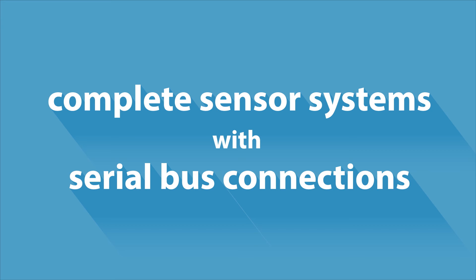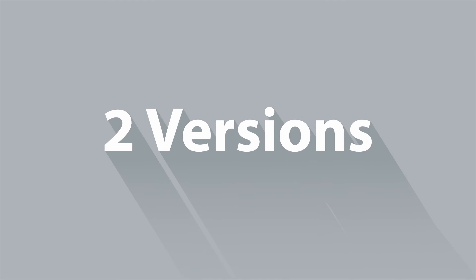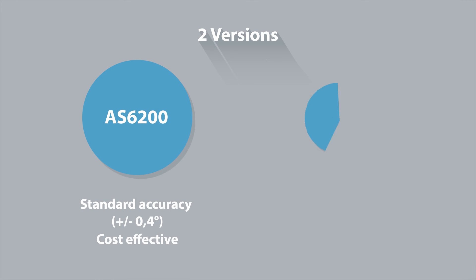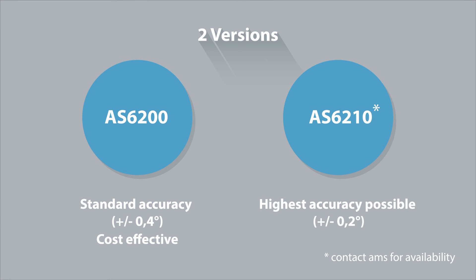To address the individual needs of your product, our temperature sensor family offers two different sensor types. You can choose between the temperature sensor with the lower price point or the sensor that provides the highest possible accuracy.